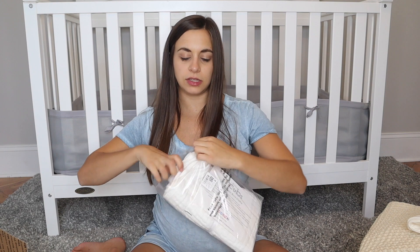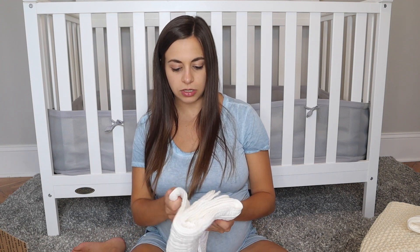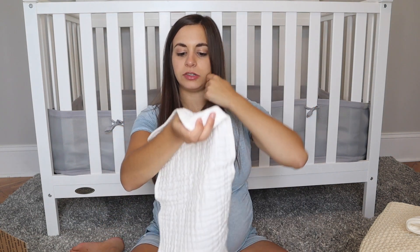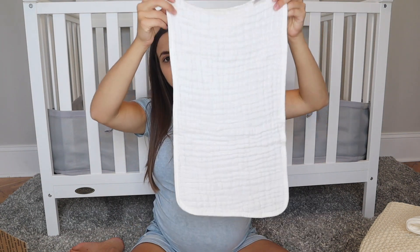I have two more things to show. These are muslin burp cloths — Comfy Cubs brand — pretty much the same muslin material but thicker, probably double-lined. They're just an off-white color and there are six of them. They were right around $10 on Amazon. When you throw one over your shoulder it's a good size — not too small, actually pretty big. I would buy another pack of these. I'll link them in the description since they're easy to find on Amazon.